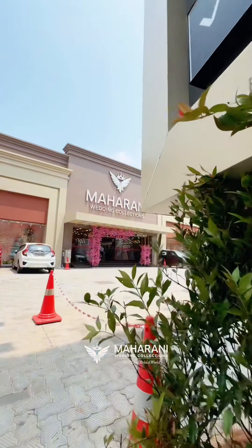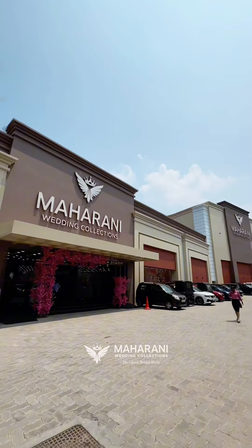Hello! Welcome back to Maharani Wedding Elections. How many of you have been able to visit Maharani Wedding? That's why I'm excited to be here. So let's go!